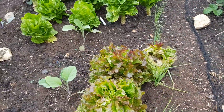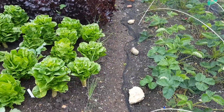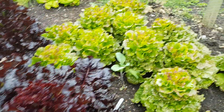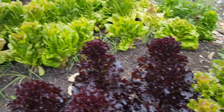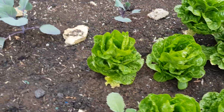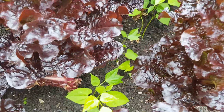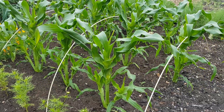Lettuce just coming to an end now, just starting to bolt — interplanted with some brassicas and some leeks. These Rouge Bijou have done well and they're coming out now, just starting to bolt. On the other side we've got some Freckles as well. These xanadus are still okay to pick for a little while longer — they're interplanted with French beans, so these red ones are coming out very soon.